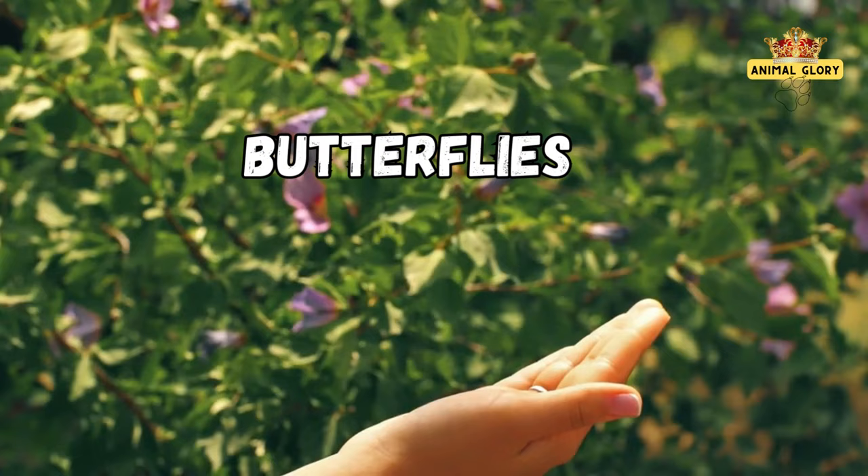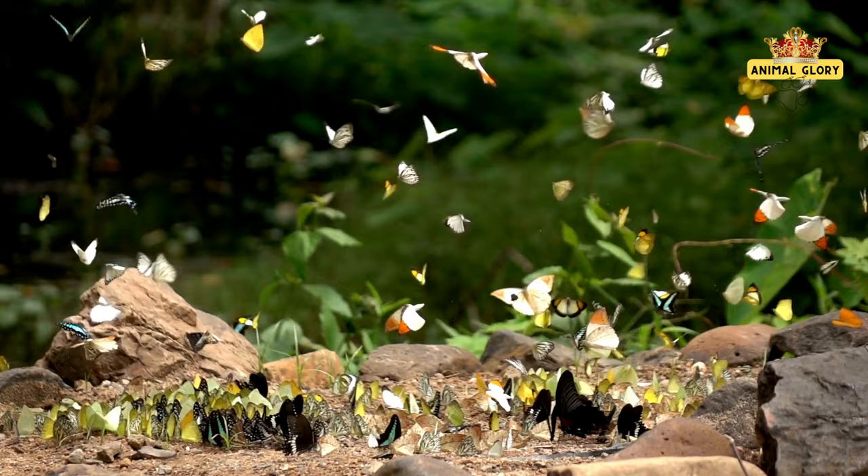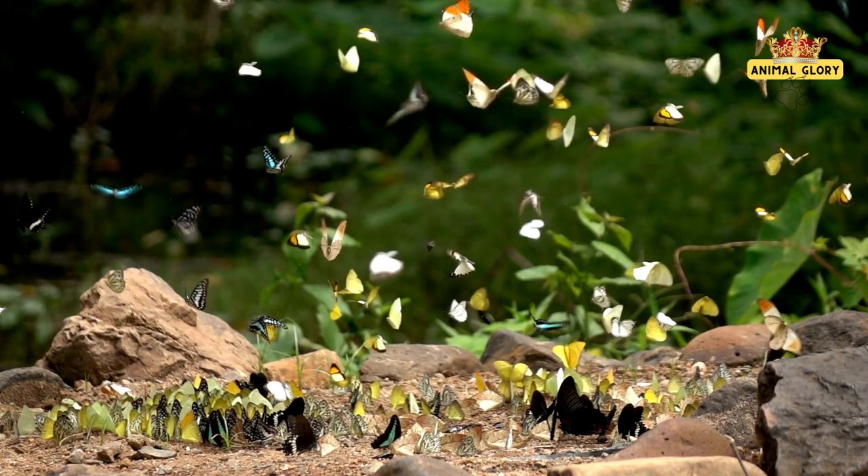Welcome to Animal Glory, where we embark on a captivating exploration of the mesmerizing world of butterflies. There are over 18,000 recognized species of butterflies worldwide.